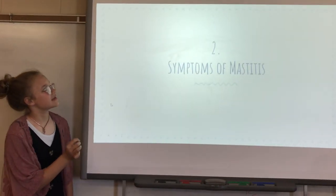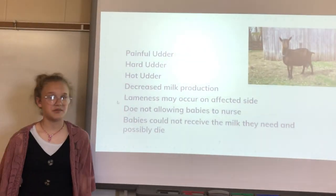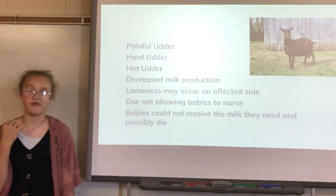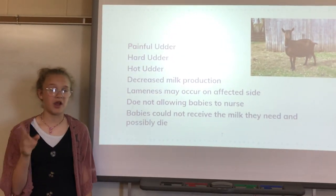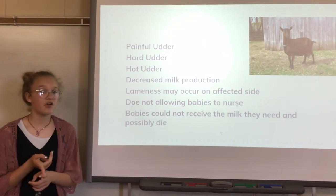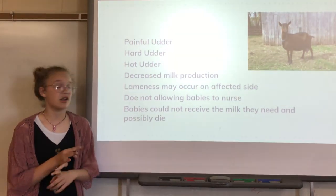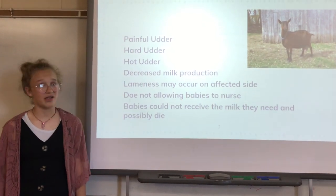Next we're going to talk about symptoms of mastitis. There are a lot of symptoms, and I've had mastitis in my goats before. Two that were very apparent were hot udder and hard udder. But also there's painful udder, lower milk production, lameness to the affected side, does not allowing babies to nurse, and babies possibly not receiving the milk they need and dying.